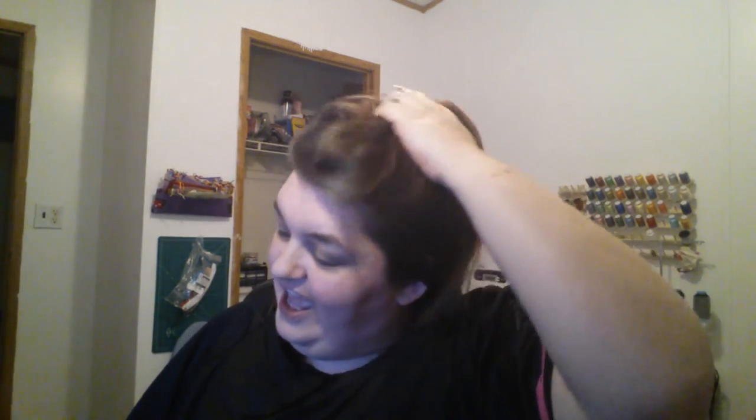Hi guys, welcome back! I got a new light — do you like it? I changed into my outfit and picked something I don't usually wear, just for you guys, since I knew I was doing this video.